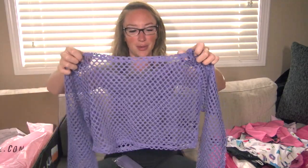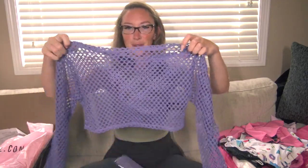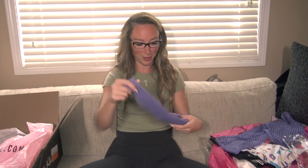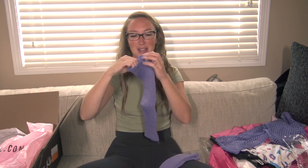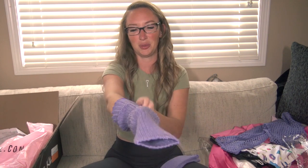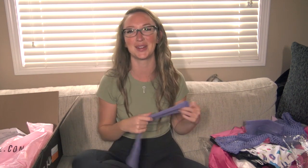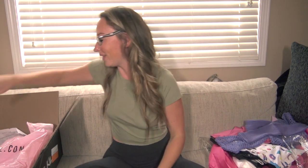It also has a fishnet mesh top that goes over the bathing suit top, which is so freaking adorable. And then it even has leg warmers! These are knit and super stretchy, so they'll stretch up to whatever your calf size is. These costumes are freaking everything.